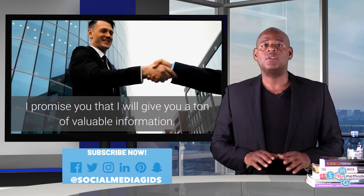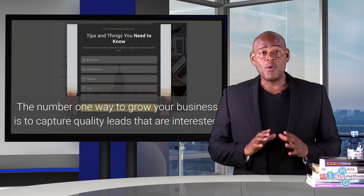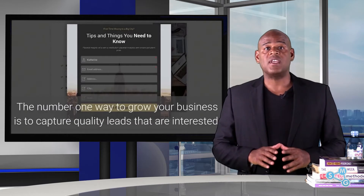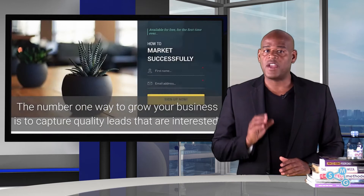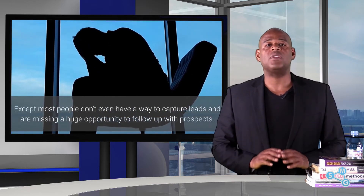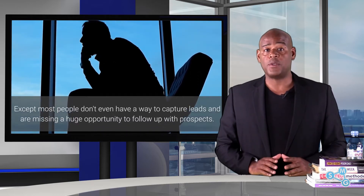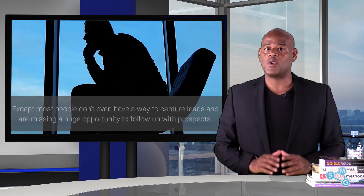I'll promise you that I will give you a ton of valuable information. The number one way to grow your business is to capture quality leads that are interested. Except most people don't even have a way to capture leads and are missing a huge opportunity to follow up with prospects.